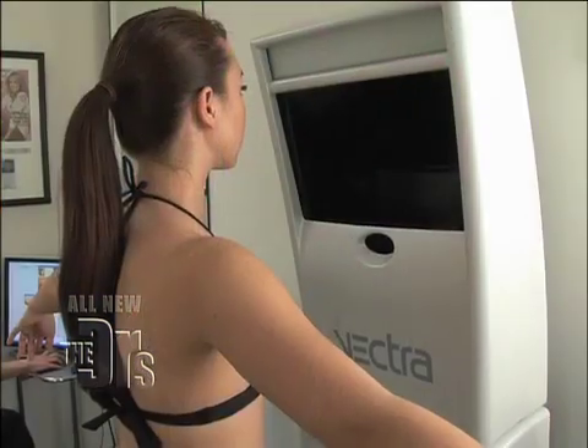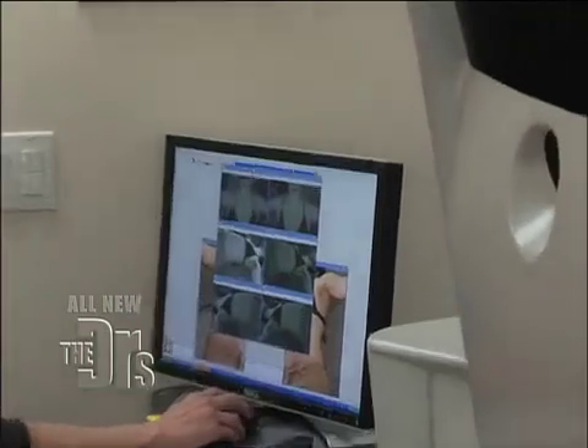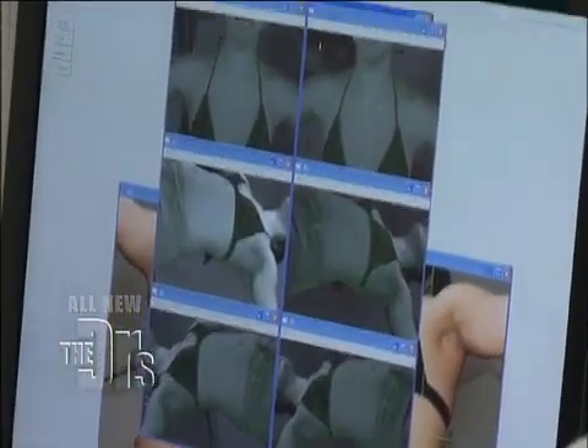Just a few days ago, Charlene underwent Vectra multi-dimensional imaging. We were able to give her a preview of what she would look like with implants using this fabulous technology.